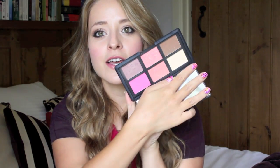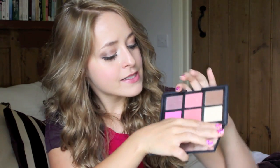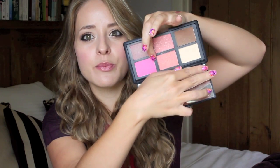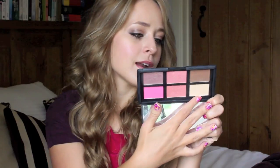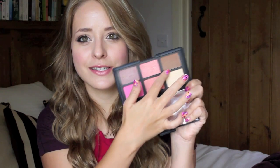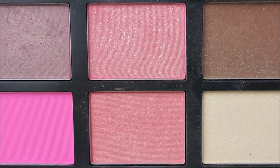Then I'm taking my NARS blush palette, which I love. It has Sin and Orgasm in there, which are really lovely daytime blush colours. Then you have Desire, which is a bright bright pink, and Super Orgasm, which is really shimmery — perfect for night time. You also have a highlighter and a bronzer. The one downside is the bronzer — they put Casino in there instead of Laguna, and I think they should have put Albatross as the highlighter instead. But it does cover all bases.